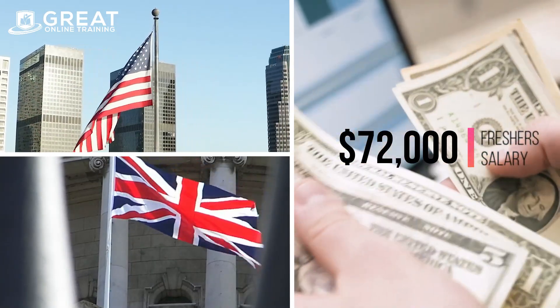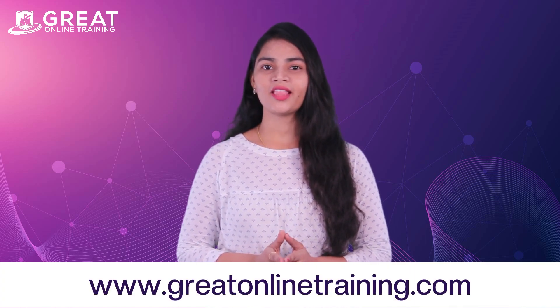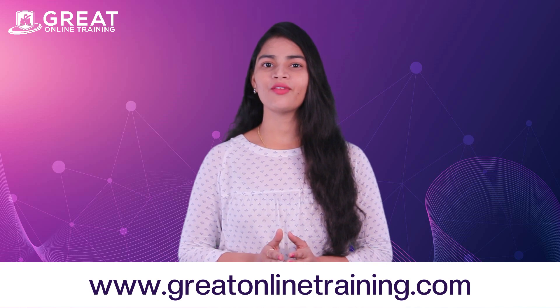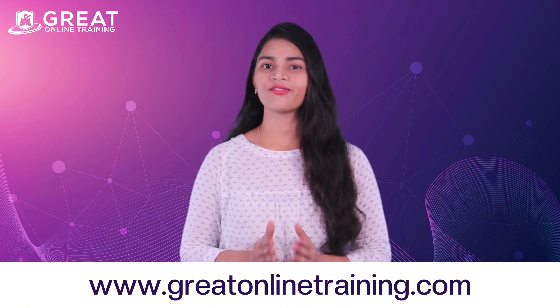In the US, the average salary of CRA associates is $72,000 per annum. If you have any questions about the courses and want to know more, please visit our website at www.greatonlinetraining.com. Thank you for watching this video. If the video is informative, please hit the like button and share it with your friends and family.